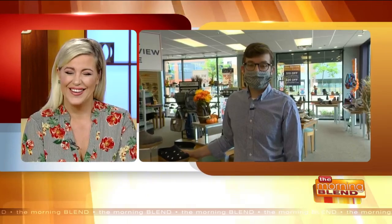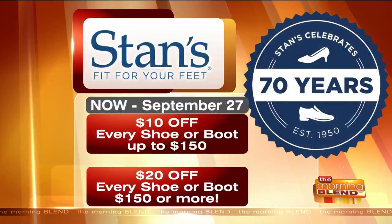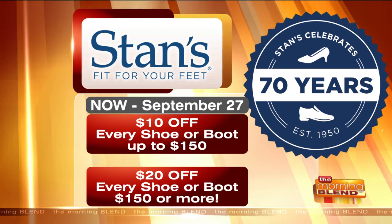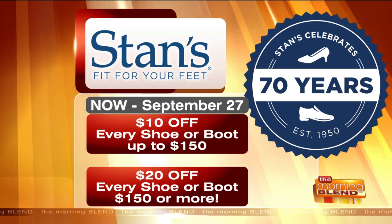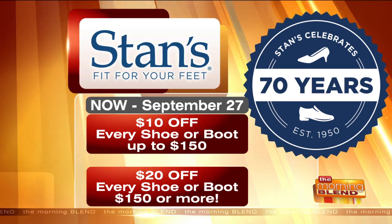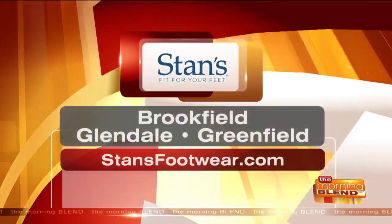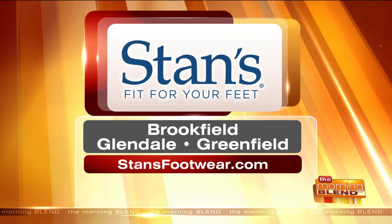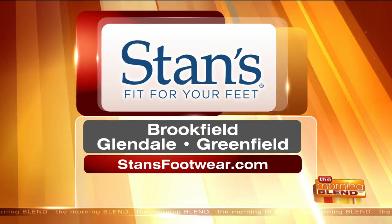Thank you so much for joining us this morning, Andy. I think a lot of people are going for those leopard tennies, that's for sure. Stan's Fit for Your Feet, now through September 27th, is offering $10 off every shoe or boot up to $150, or $20 off every shoe or boot $150 or more. You can find Stan's in Brookfield, Glendale — right across from Bayshore — or Greenfield. Stansfootwear.com is the website for more.